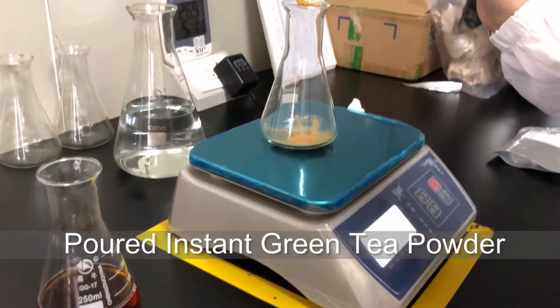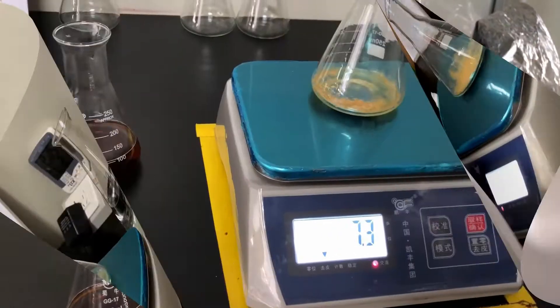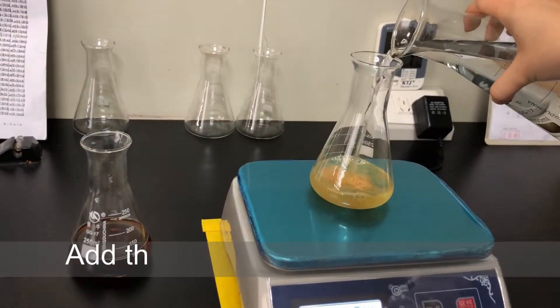Second, we pour the instant green tea powder into a wide-mouthed conical flask, and pour the right amount of water.